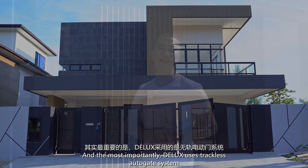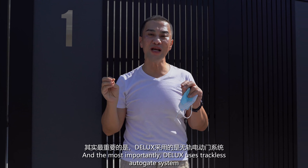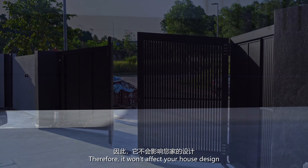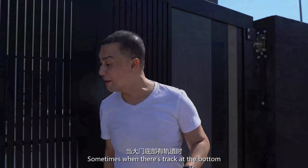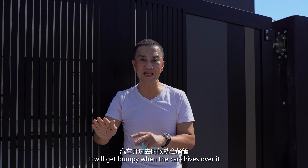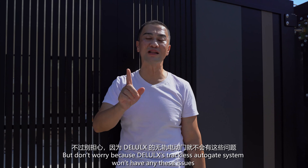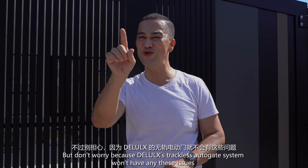The most important thing about Deluxe's auto gate system is that it uses a trackless system — meaning there's no long track line at the bottom. So it doesn't ruin the design of your house. Sometimes with a track, when you drive over it, it bumps a little, and the track can get stuck along the way when opening and closing. But with a trackless system, it's very strong and there are no more problems like that.